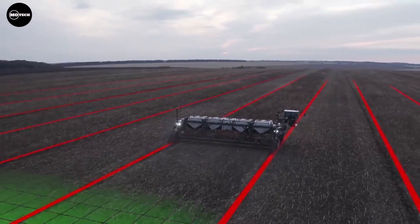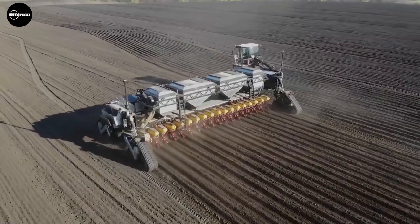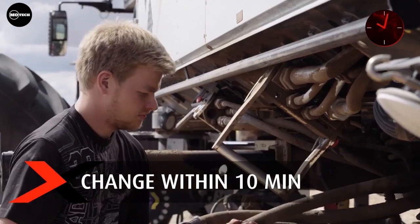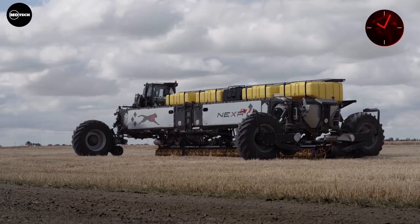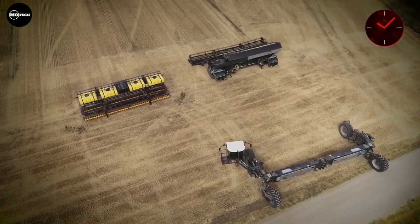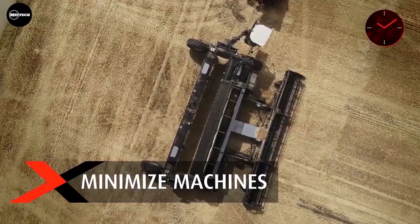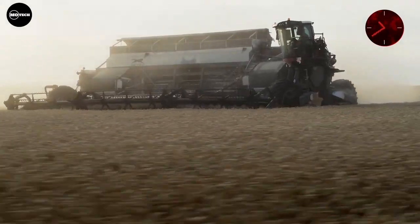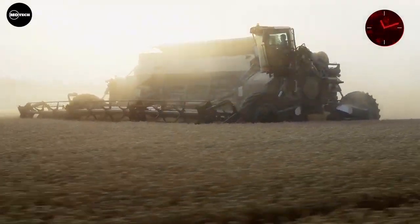The system can cultivate, sow, spray, and harvest autonomously. According to the company, swapping modules can be done by one person in 10 minutes. It features two independently driven 550 horsepower diesel engines, a 36,000 liter grain tank capacity, and a grain uploading speed of 600 liters per second. The price of this entire package is estimated to be 2 million US dollars.